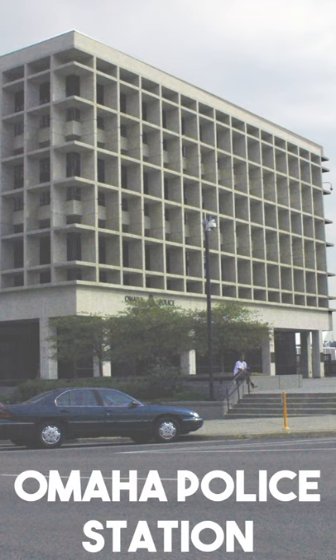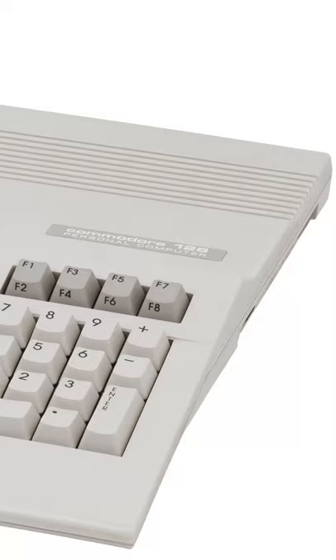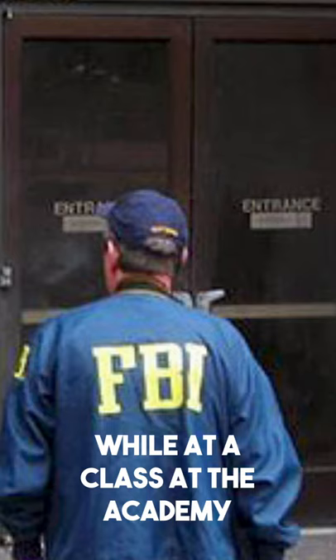But crime lab technician for Omaha Police Division Richard Ingram used a public domain database management system and modified it on his Commodore 128 for fingerprint identification. Ingram even demonstrated his Commodore 128 fingerprint system to the FBI.